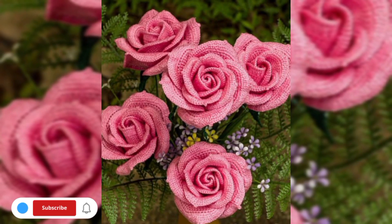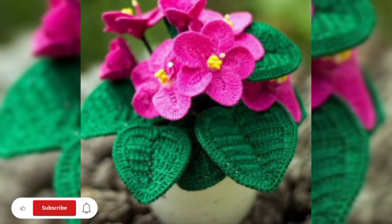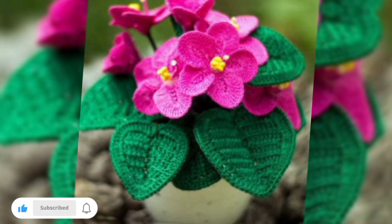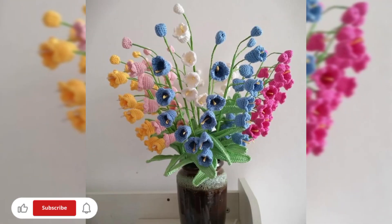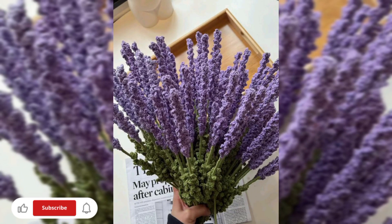You can create a captivating wall hanging by crafting a bouquet of flowers and attaching them to a wooden dowel or decorative branch. You can combine different flower sizes and colors to achieve a visually appealing composition.